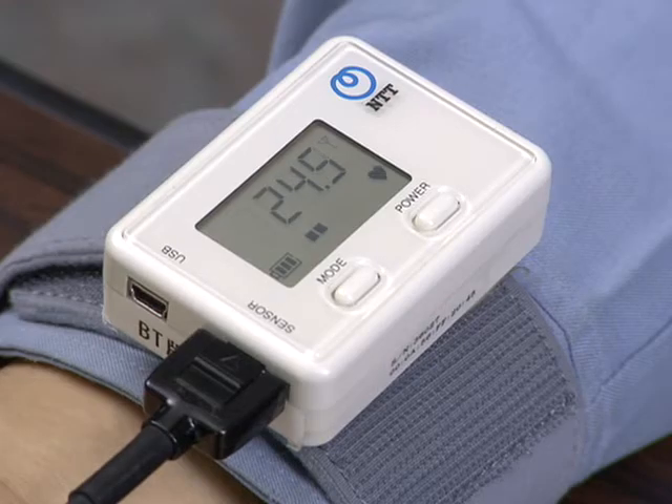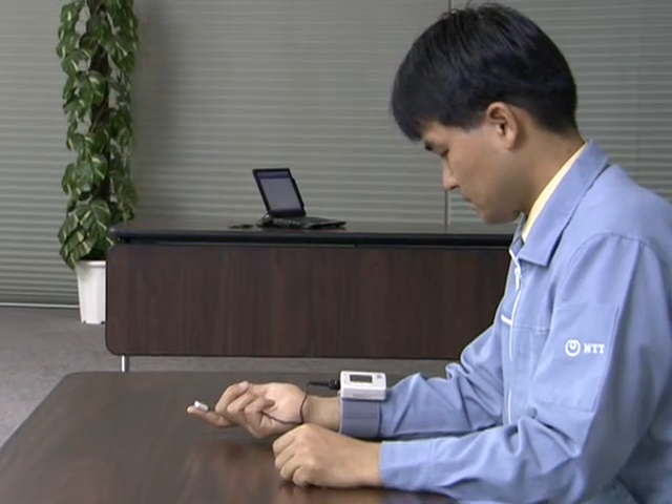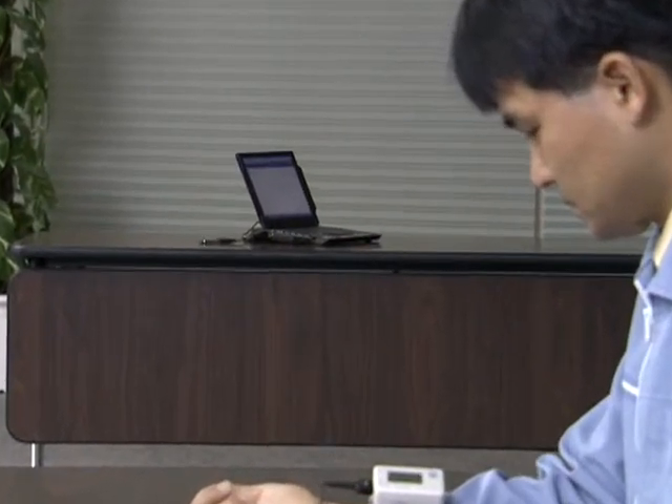To take advantage of the portability of the blood flow meter, we have added functions for transmitting, displaying, and recording the measurement data via wireless communications.